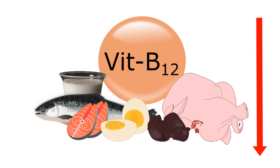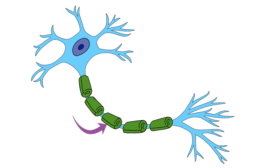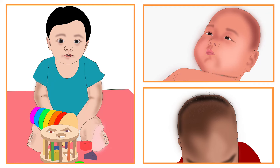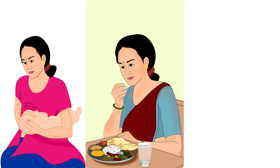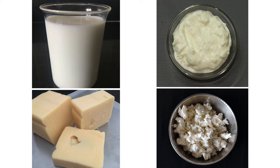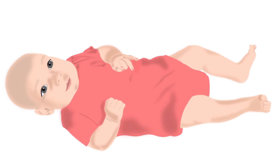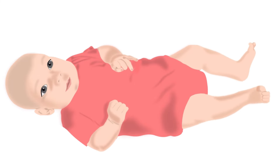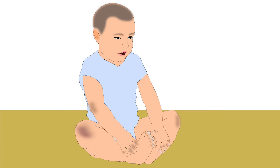Severe deficiency of B12 damages the myelin sheath, a protective layer surrounding the nerves, and hence the nervous system is affected. In babies, this can result in infantile tremor syndrome, also known as ITS. It occurs in babies breastfed by vegetarian mothers who also avoid dairy. One of the main characteristics of ITS is tremors, which are jerky and can be intermittent or continuous. Pale face, thin and scattered dry hair, and dark skin pigmentation on the knees, elbows, and knuckles are other characteristics.